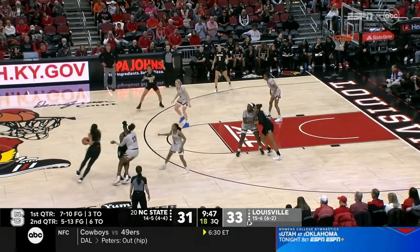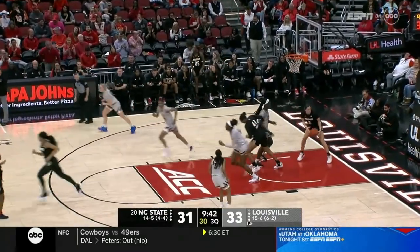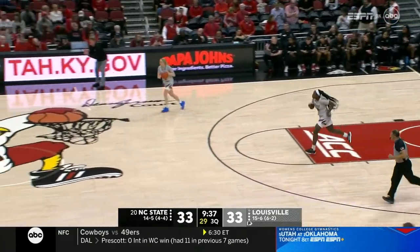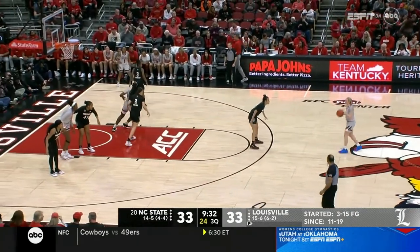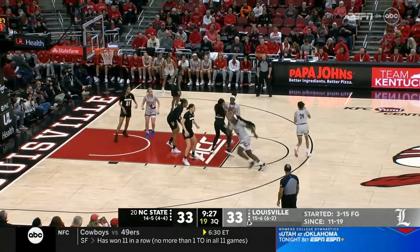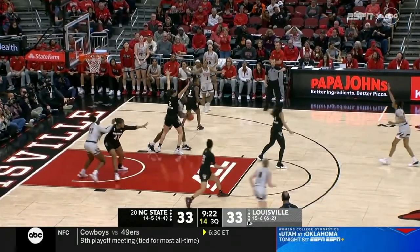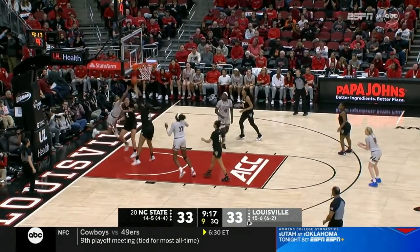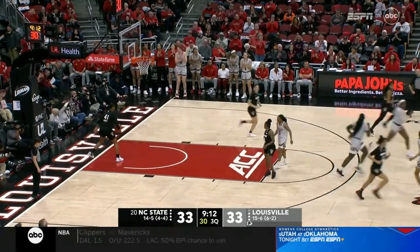Duke a winner over Syracuse just a few moments ago, so they remain in first place — a half game up on Notre Dame, a game up on Louisville. NC State scores to open up the second half. Sometimes you just got to keep it simple — dribble handoff, let her go to her strong left and pull up. This is a big 20 minutes coming up for North Carolina State. A loss would drop them four full games out of first place with only nine left to play.